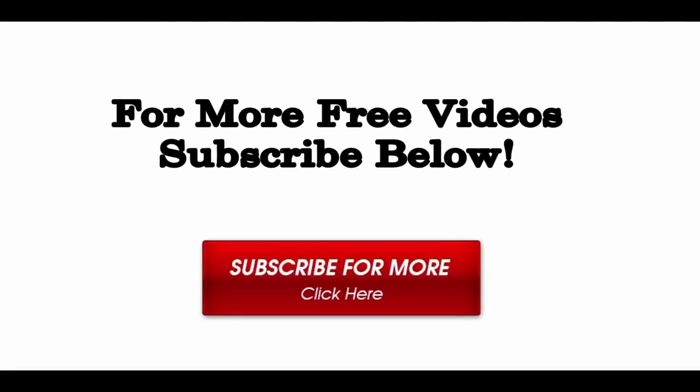If you enjoyed this video, I would like to ask you to click the like button below. I would also recommend that you subscribe to my YouTube channel — that way, you will always be notified when I upload new free videos, since I don't always send an email to the entire list for every new video.